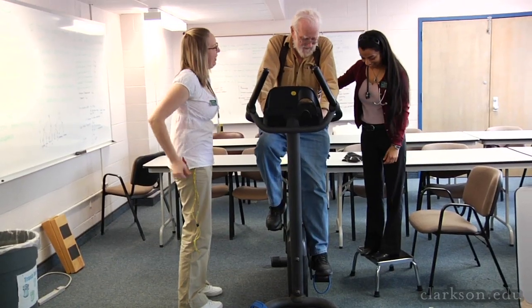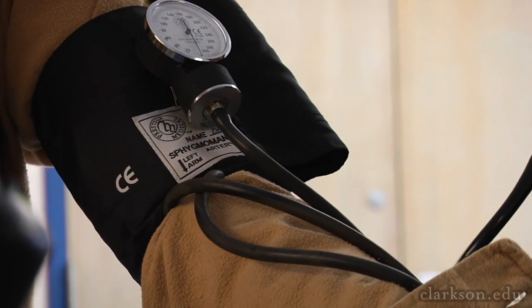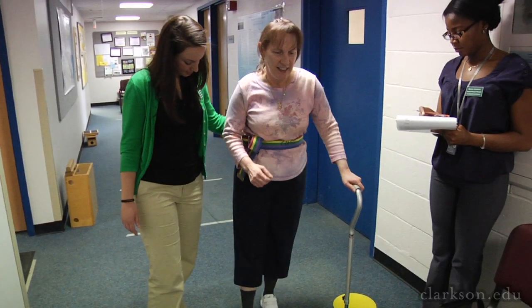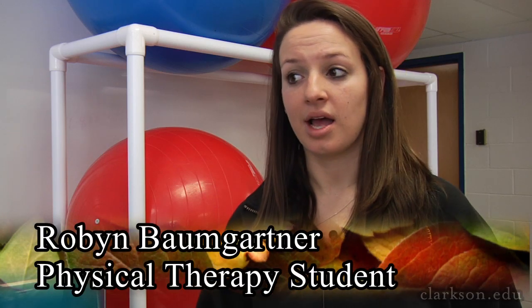It's a three-year process altogether, and what they have throughout the program is you kind of go out on affiliation. There are four altogether and they spread it out, so you'll have a year of learning and then go out on a clinical experience to work with the knowledge you've just learned. When I went out on my clinical affiliation for two months, the therapist I was working with told me I was super prepared — one of the best students they'd had — because of the way this program prepared us. Most of my classmates had similar responses from their therapists as well.